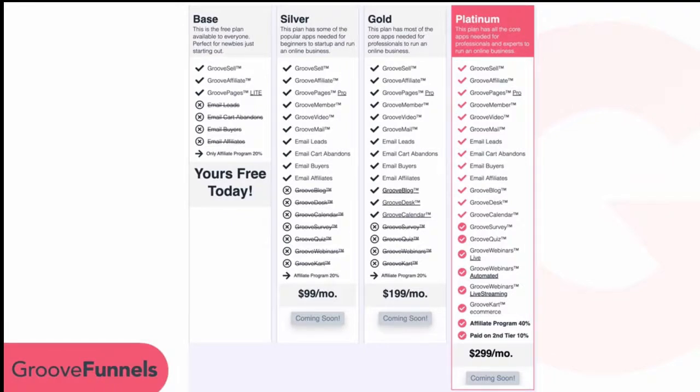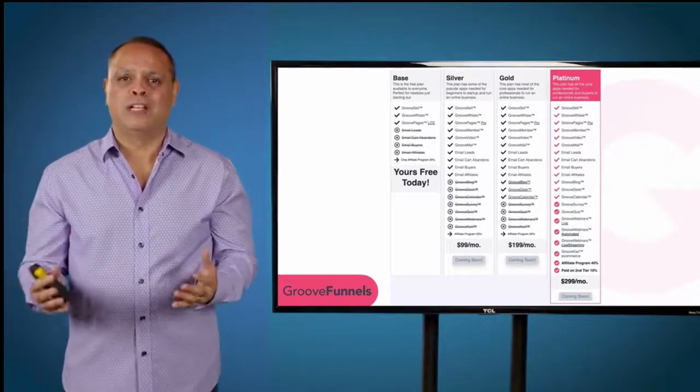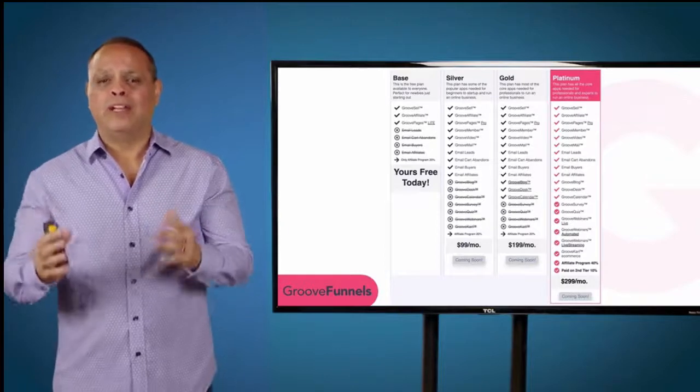In the future we're going to have three plans: Silver, Gold, and Platinum. The Silver plan will be $99 a month, the Gold plan will be $199 a month, and the Platinum plan gives you everything for $299 a month.